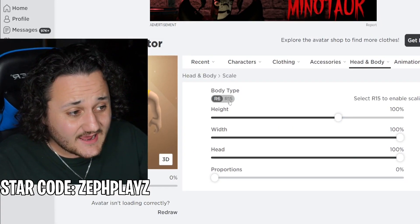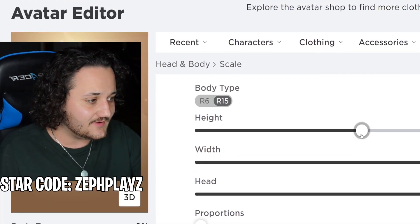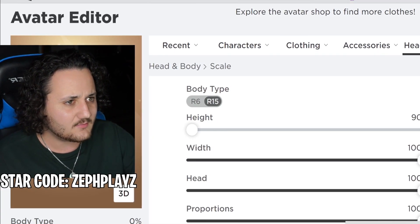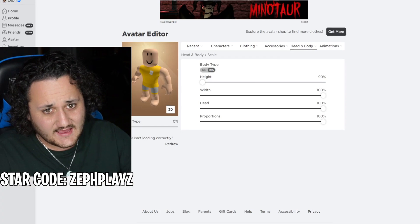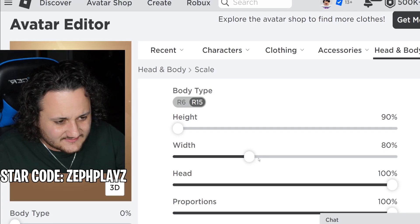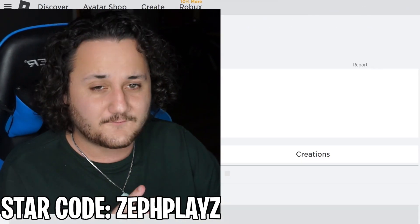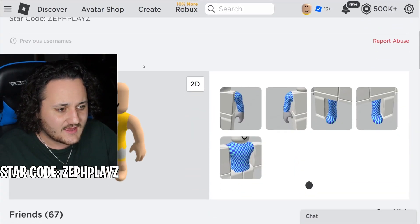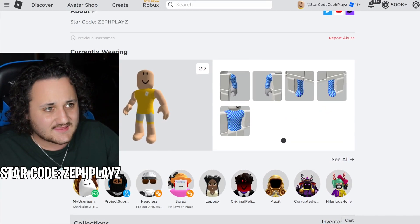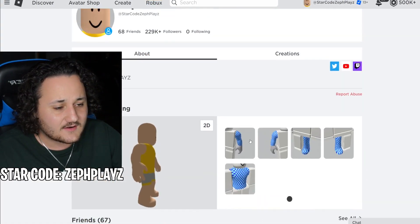Starting off here, we basically got to put this to an R15 model, then what we're going to do is put the height all the way down, but we're going to keep the proportions all the way up, and I want to put the width down slightly. He's not a wide guy, so we got to put the width down to around 85, 80% or so. If I go to profile here, you're going to get an up-close look of what we got so far. This is going to look perfectly like Spidey soon. We're making a little short guy here because Spidey's a kid.